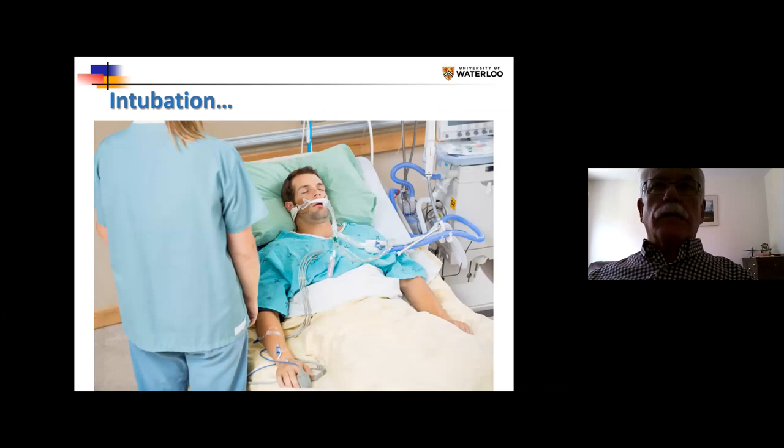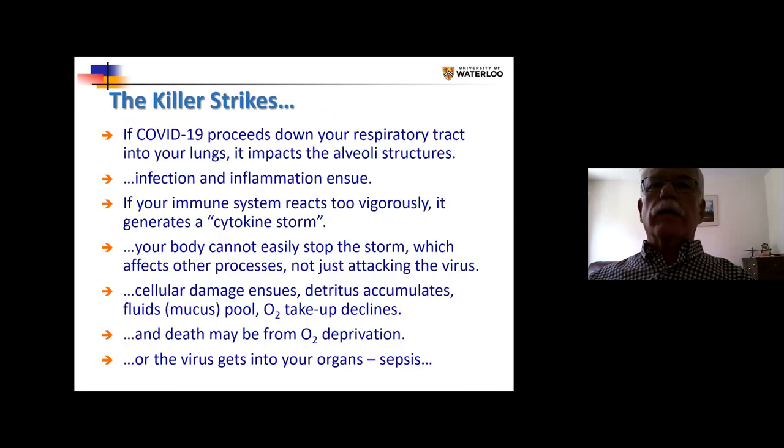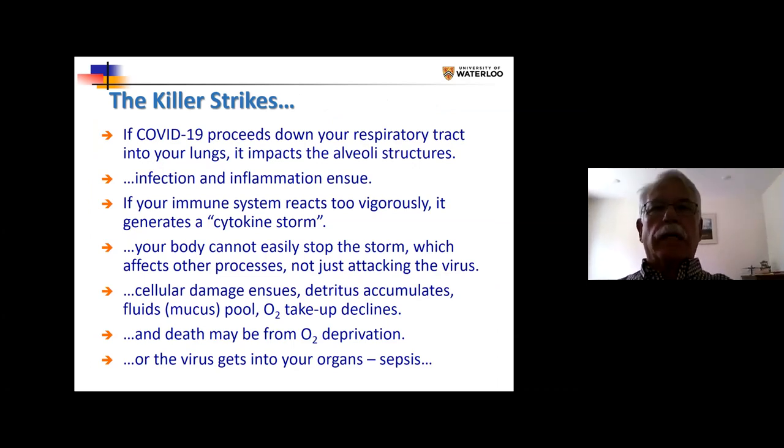Serious problems lead to intubation. I want you to notice the head-up position of the patient. In my view, the head-up position is the worst possible thing you can do during intubation — I'll come back to that. As the virus strikes, it proceeds down your respiratory tract into your lungs. It impacts the alveoli: infection, inflammation. If your body reacts excessively strongly, then you get into a cytokine storm and you're in real trouble. Cellular damage — detritus from the broken-down cells — accumulates in your lungs. Fluids pool and oxygen uptake declines. Death may be from oxygen starvation or from sepsis in the organs if the COVID-19 virus gets into your internal organs.